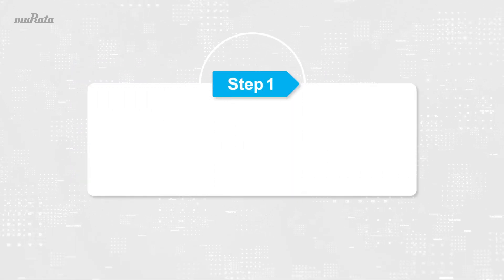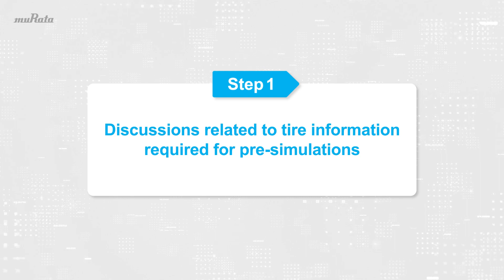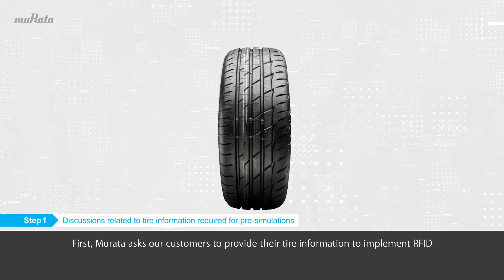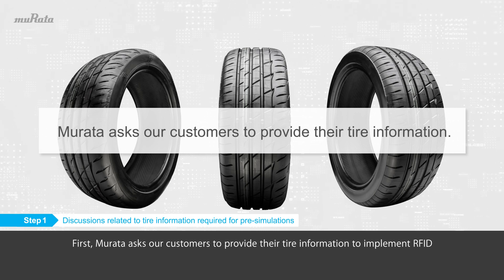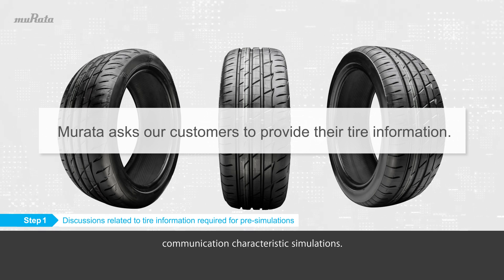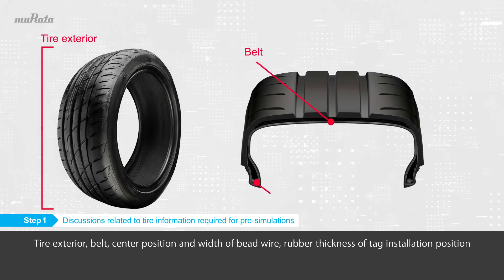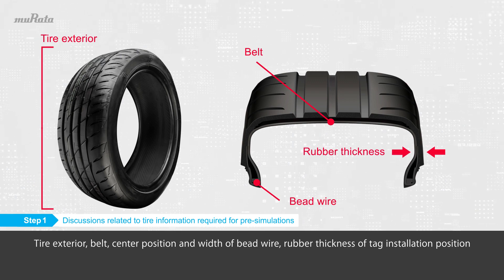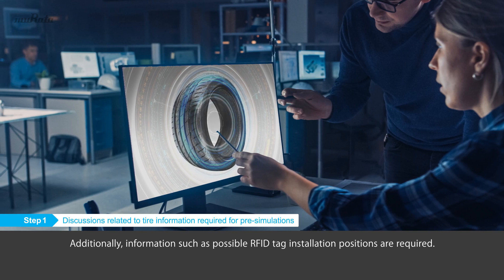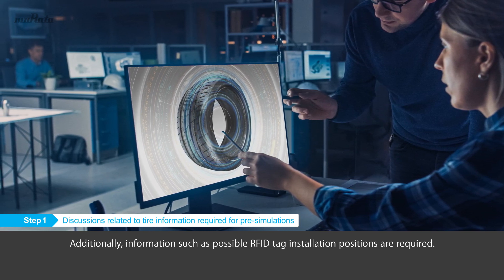Step 1: Discussions related to tire information required for pre-simulations. Murata asks customers to provide their tire information to implement RFID communication characteristic simulations. This includes tire exterior, belt center position, width of bead wire, rubber thickness of the tag installation position, and information such as possible RFID tag installation positions.